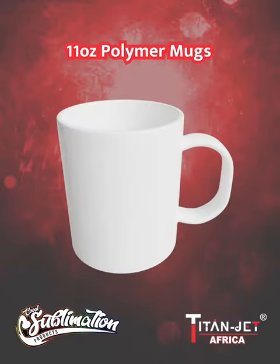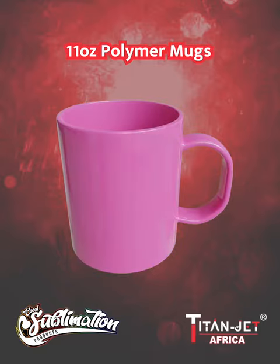As well as our vibrant 11-ounce polymer mugs that add a pop of color to your mornings, come in colors like plain white, blue, green, pink, red and yellow.